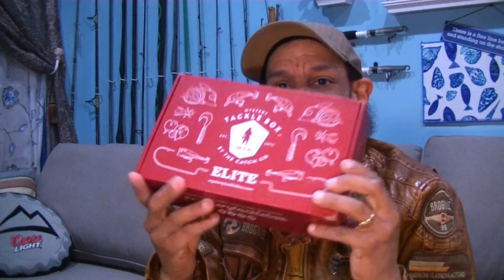Welcome back Hookaholics, Falmel Fishing. It's here — my February 2022 MTB Elite. Let's crack into it and see what we got this month from Mystery Tackle Box.